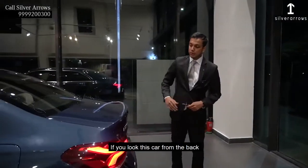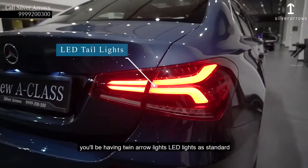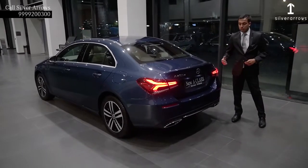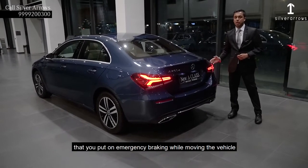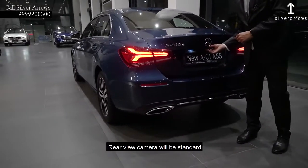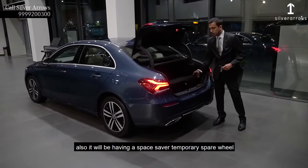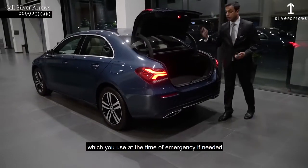If you look at this car from the back, you will be having an integrated spoiler in the rear. You will be having twin LED lights as a standard. This is also having active brake light function — whenever you put on emergency braking, these lights will start blinking so that the oncoming traffic can notice that you are doing full emergency braking. Dual exhaust will be standard. Rear-view camera will be standard. The boot space is more than 400 liters, which is ample to put all your luggage inside. Also, it will be having a space saver temporary spare wheel which you can use at the time of emergency if needed.